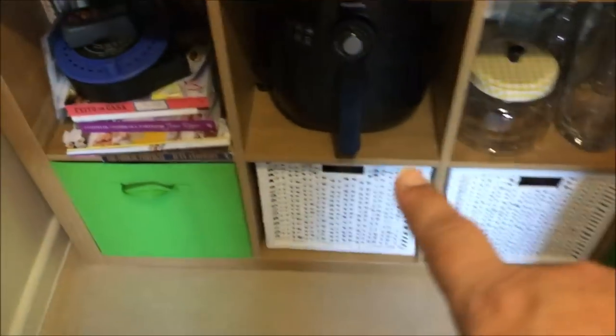And in here I just keep more junk. That is it - that is how I've organized my kitchen! I hope you like it. If you are new here please don't forget to subscribe, thank you so much for watching, and I will see you guys tomorrow for more Vlogtober - bye for now!